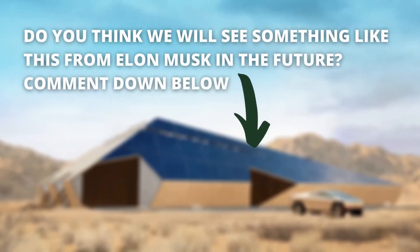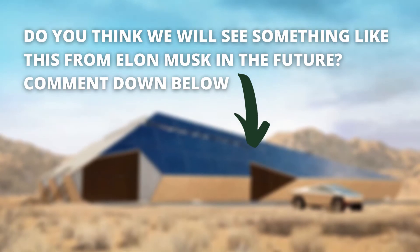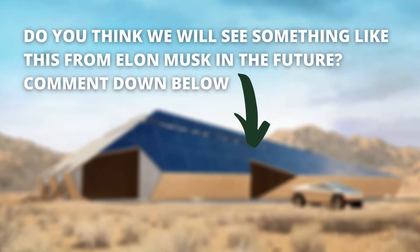That was a closer look at the possible future Cyber House. Do you think we'll see something like this from Elon Musk in the future? Comment and let us know down below. This has been Legsure Luxury. See you next time. Stay Hungry!